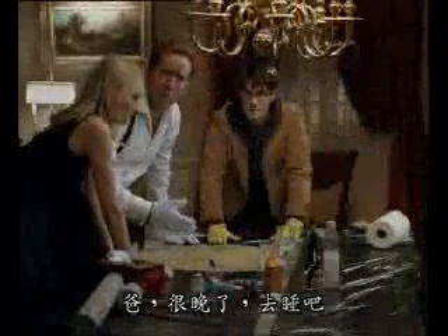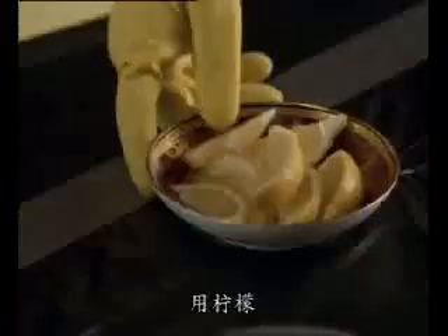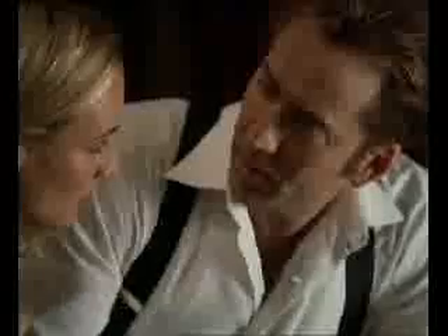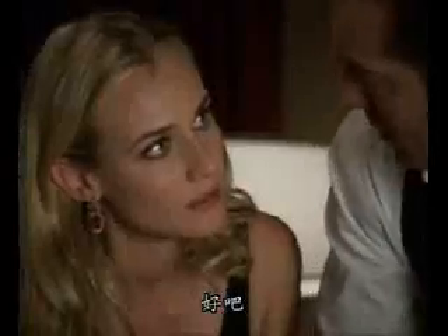Dad, it's really late. Why don't you get some rest? I'm fine. Lemons. You can't do that. Then it has to be done. Then someone who's trained to handle antique documents is going to do it. Okay.